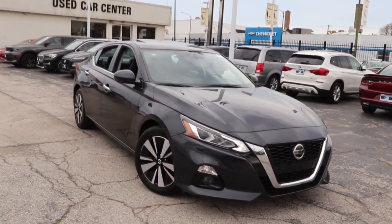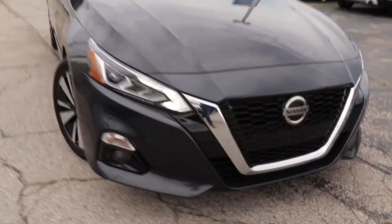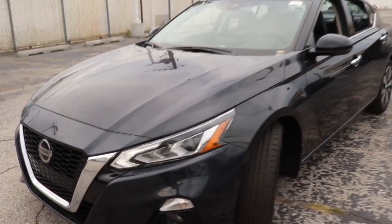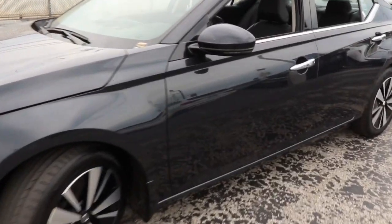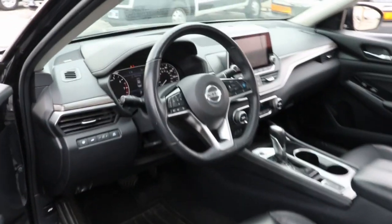You will love the features of this 2020 Nissan Altima. With less than 70,000 miles on the odometer, this vehicle provides excellent value. Here's a stylish, family-friendly Nissan Altima — the midsize sedan with available all-wheel drive and standard driver assist safety features.